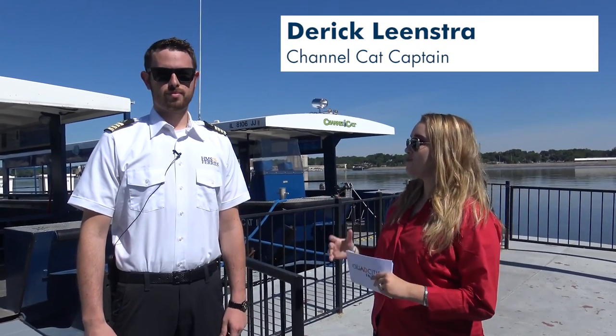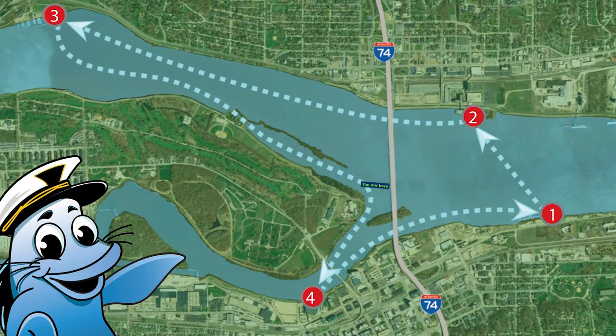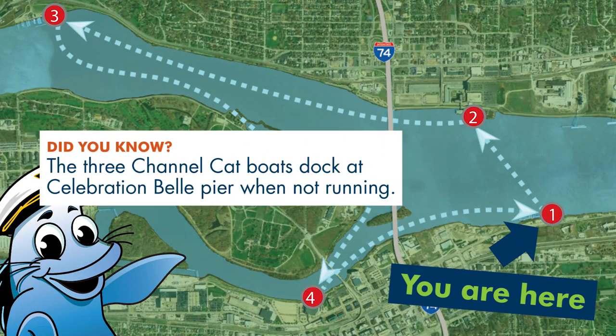This is Derek, the captain of the Channel Cat. Would you like to give us a tour of the boat today? I would love to. So we're standing here in Moline, Illinois at the Celebration Landing where we moor all three of the Channel Cats when they aren't running. Come on aboard and we'll show you the boat.